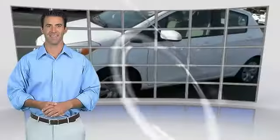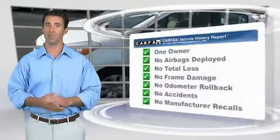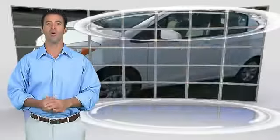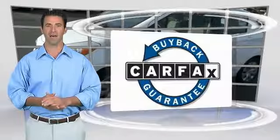Searching for a dependable vehicle that looks great too? You've found it, so stop in. This is a one-owner vehicle with the Carfax Vehicle History Report. Be sure to find a complimentary copy of this report online or contact the dealership. This vehicle qualifies for the Carfax Buy Back Guarantee.